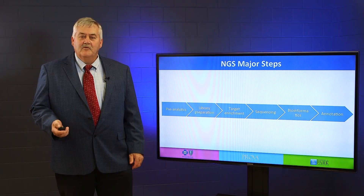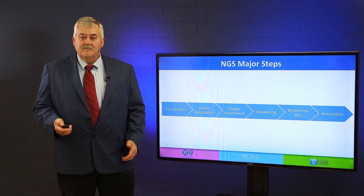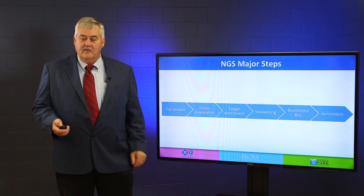Probably bioinformatics is the one that you most frequently hear of because you think there's a lot of — it's kind of like a black box. But trust me, all these processes are equally important.